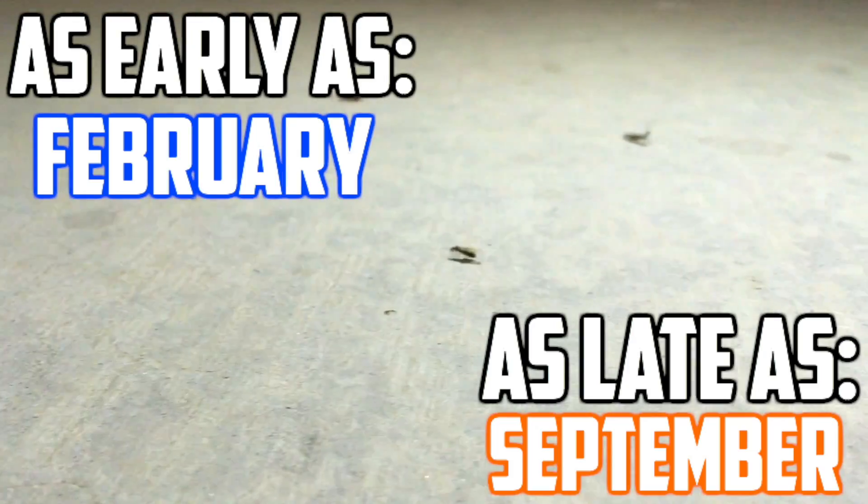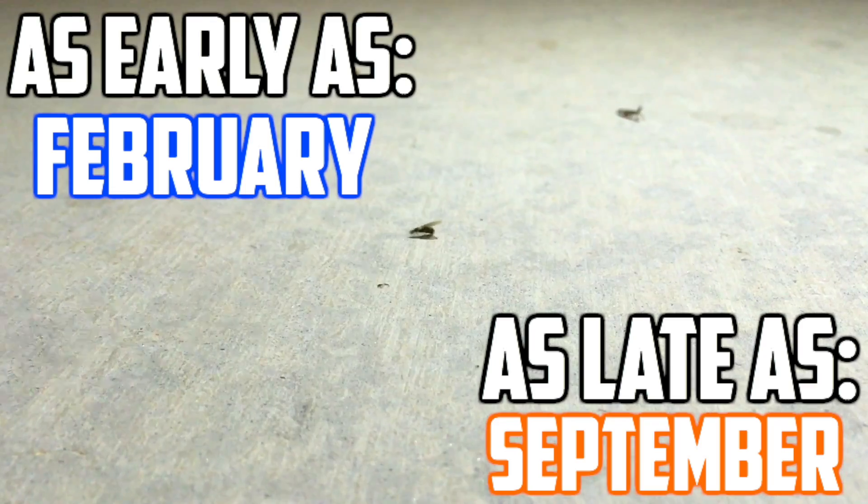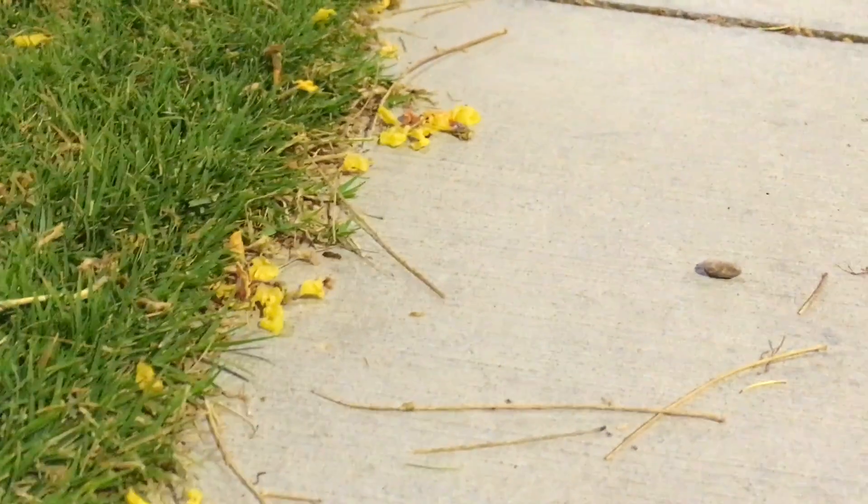The majority of queen ants fly out in the months of June and July, but they can fly as early as February or as late as September. A great time to go ant hunting is right after a rainstorm, as this makes the soil or sand easy for the queens to dig through to found their colony.